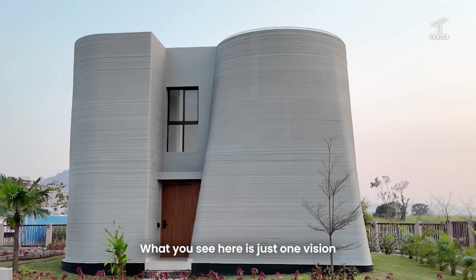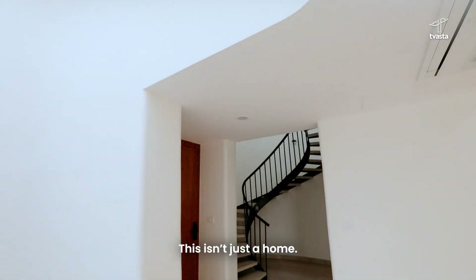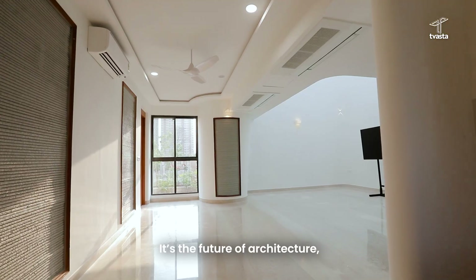What you see here is just one vision, one world of possibility. But the real beauty — you can tailor it entirely to your taste. This isn't just a home, it's a future of architecture.